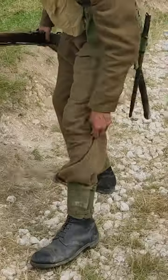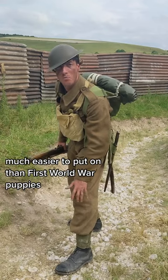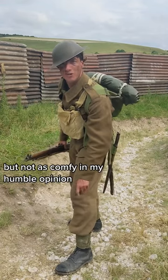On the bottom of the man, your gaiters, your anklets. Much easier to put on than First World War puttees, but not as comfy, in my humble opinion.